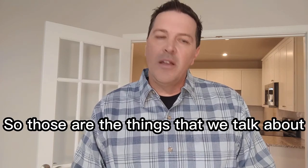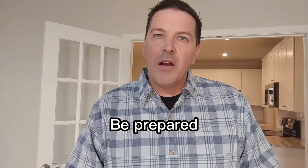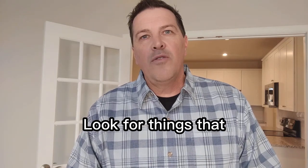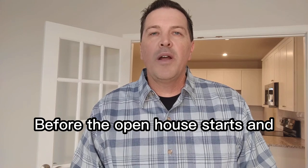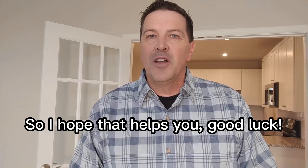So those are the things that we talk about: arrive early, be prepared, turn on all the lights, look for things that should or should not be out before the open house starts and people come in. I hope that helps you. Good luck.